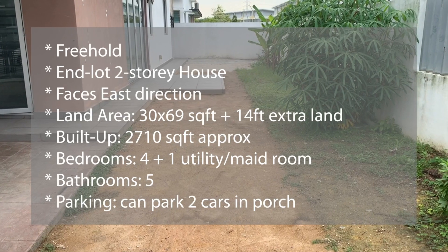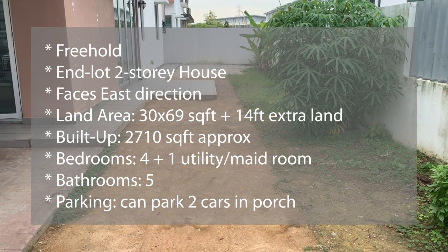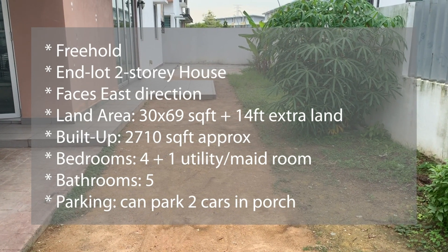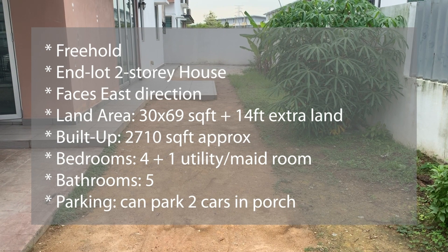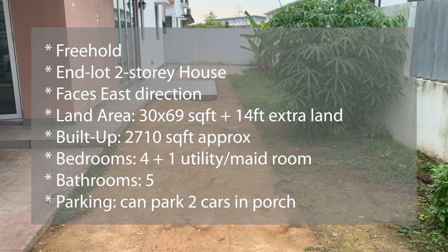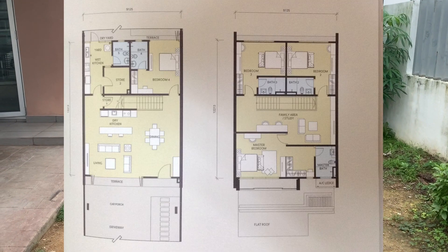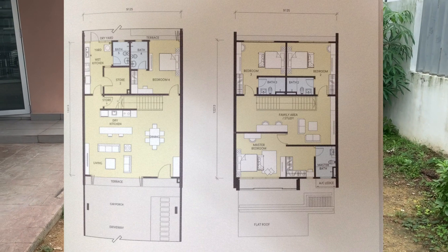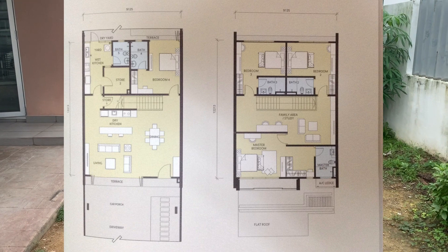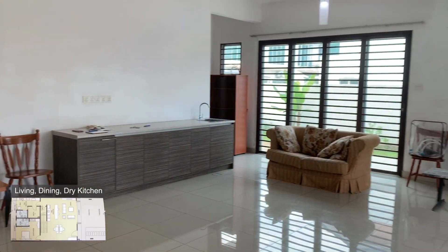Now we're going to the fourth and last house for the day, which is another double-story end-lot house. This house is freehold, faces the east direction, and has a land area of 30 by 69 feet with a built-up of about 2,710 square feet. It has four bedrooms and five bathrooms. There's one bedroom and a storeroom with an extra bathroom downstairs, and the remaining three bedrooms are upstairs, all with attached bathrooms.